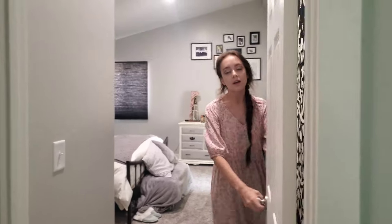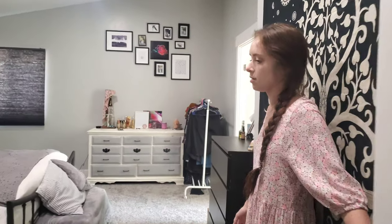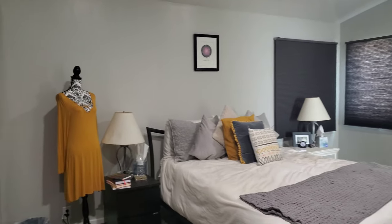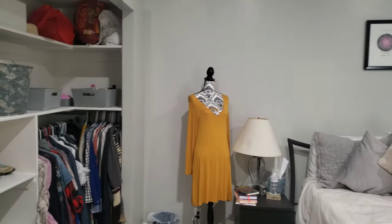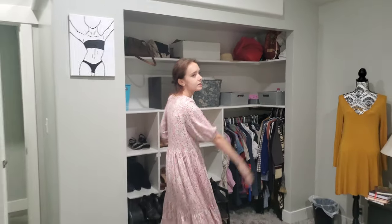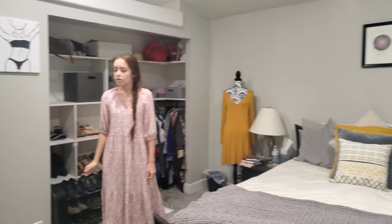Here's our master suite. We have a black and white theme with a couple pops of color. Our closets don't have doors — we'll eventually install some bar doors, but that will come a little later.